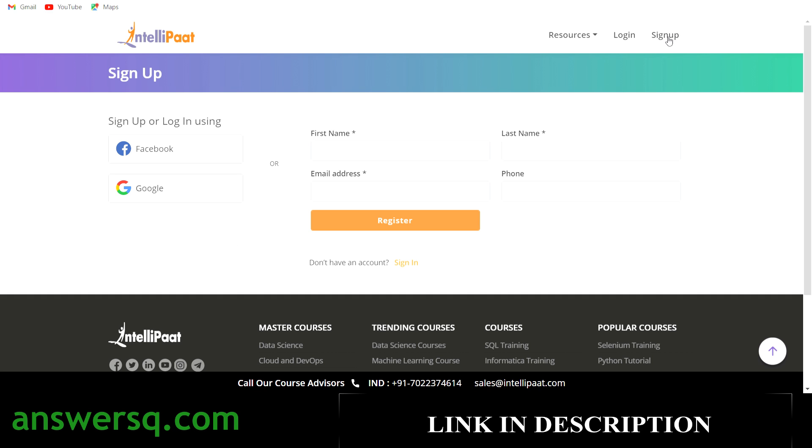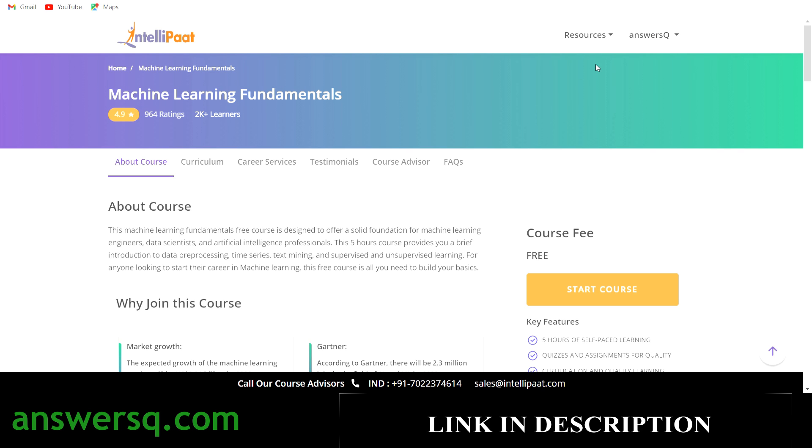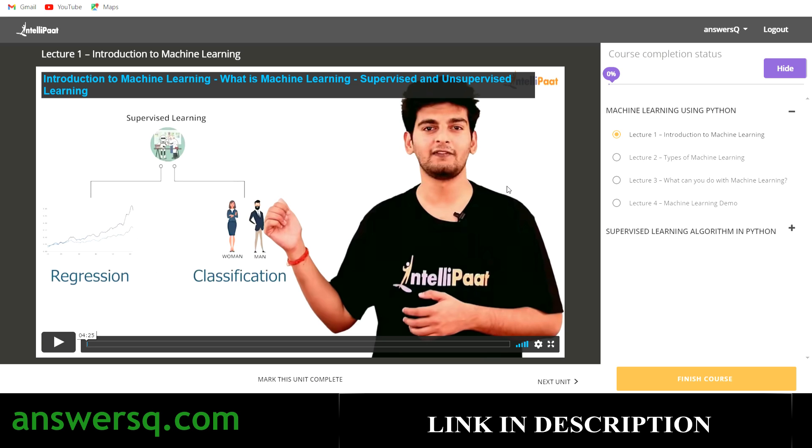To take these courses you need an IntelliPaat account. Click the sign-up button and either fill in your details and click Register, or use your Facebook or Google account. Once logged in, click the 'Start Course' button on the course page to enroll. You can then see your course progress and completion status, watch lectures one by one, mark each unit as complete, and once all units are done, click 'Finish Course'.